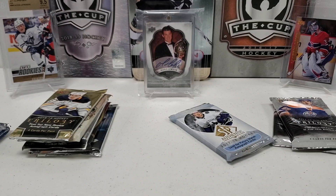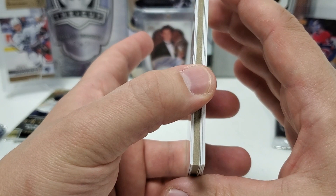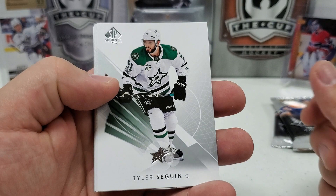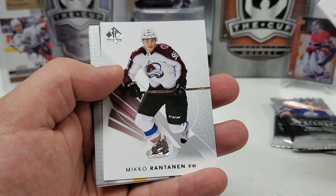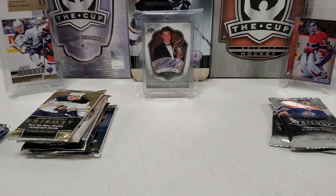17-18 SP Authentic next. Hoping for a Brock Boeser future watch, obviously the big one in here. We've got a Tyler Seguin, Brandon Sutter, Nikita Kucherov, Miko Rantanen. It looks like an Authentic Moments card — Corey Perry. Those are not numbered or anything like that. Then our big old thick decoy. That's okay, because I'm loving this break.